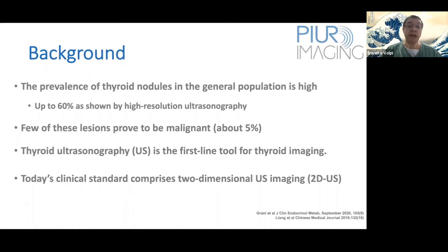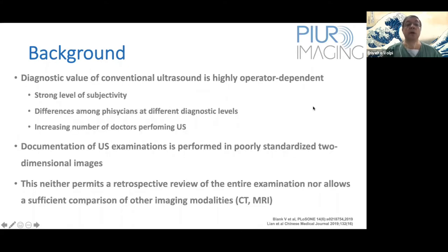In our daily practice, the standard ultrasound is a two-dimensional ultrasound. We know the diagnostic value of conventional ultrasound is highly operator dependent, leading to a strong level of subjectivity — especially when assigning the prognosis of malignancy of thyroid nodules related to the TIRADS system and other systems.